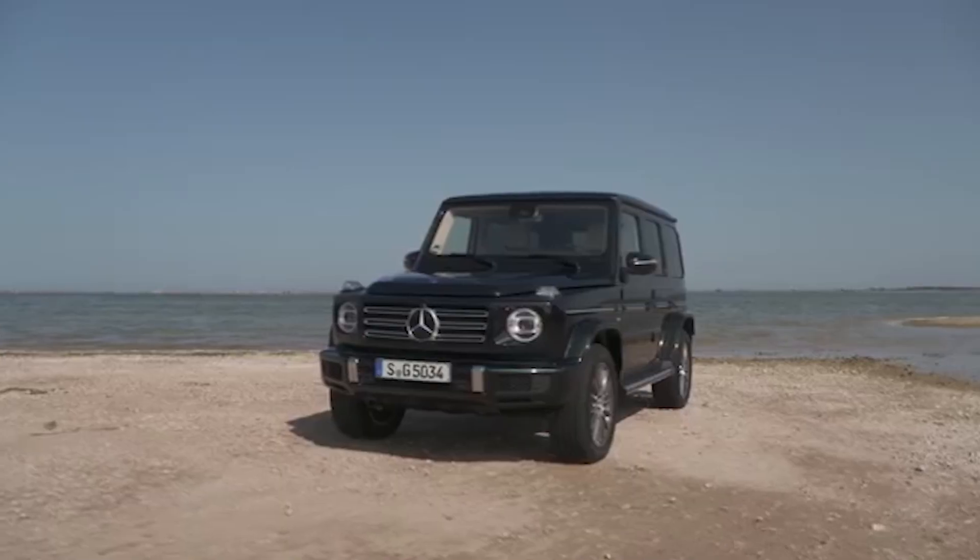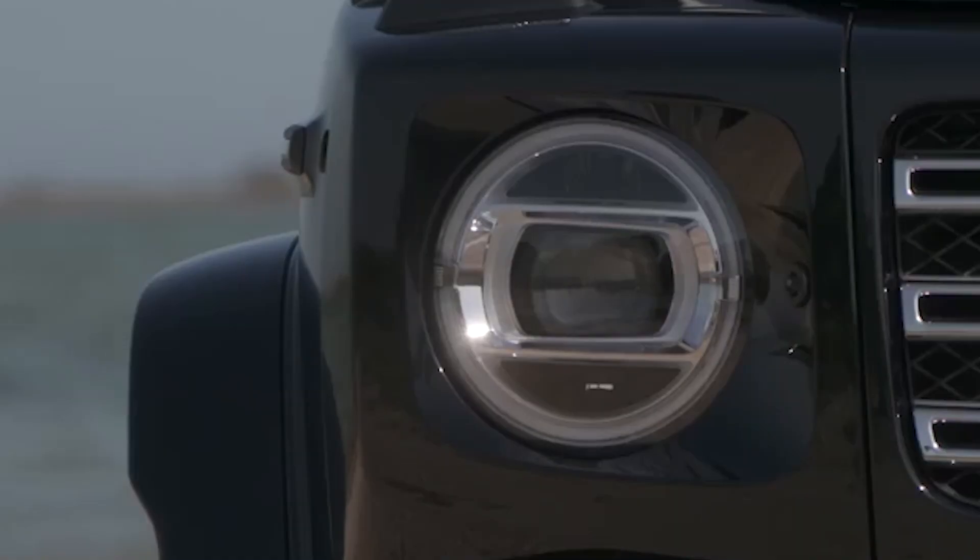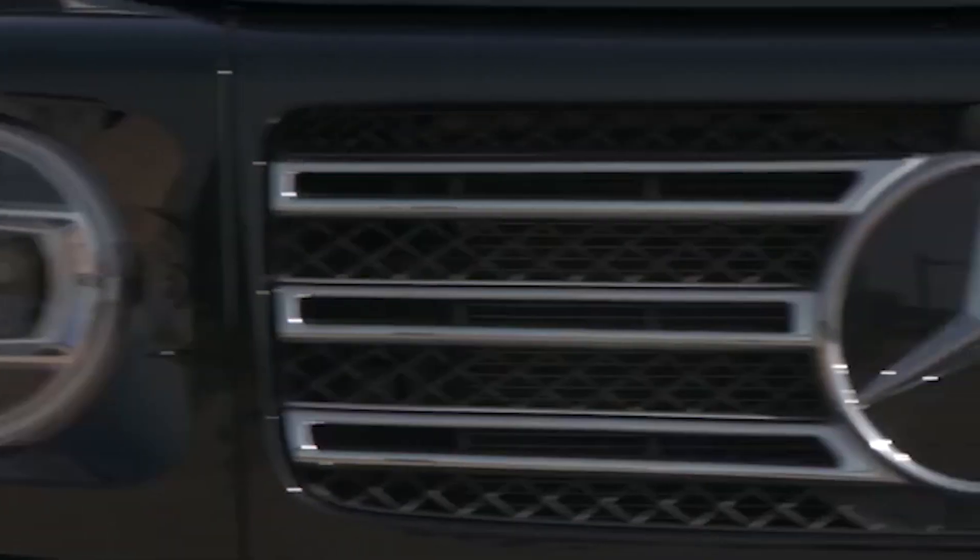Up until the previous generation, the G-Wagon still offered two solid axles. However, the newest iteration has got rid of the front one, which has now been replaced with independent suspension.